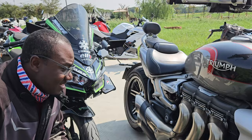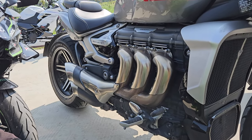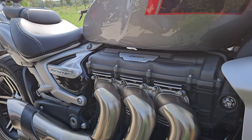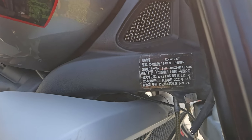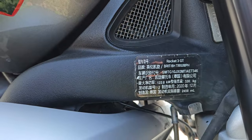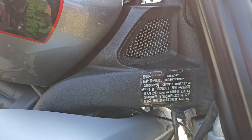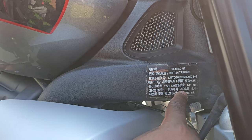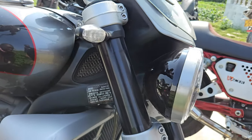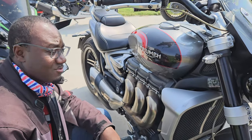Just take a look at the engine — it's a three-cylinder, 2,500cc motorcycle. That is insane. And the sound that comes out of this bike is crazy. And even though it's so heavy — it weighs 320 kilograms, I don't know if that's dry or wet, but either way that's still a lot of weight. This bike was manufactured in 2020 and you have 122.8 kilowatts. That's too much power, almost too much power for a motorcycle.